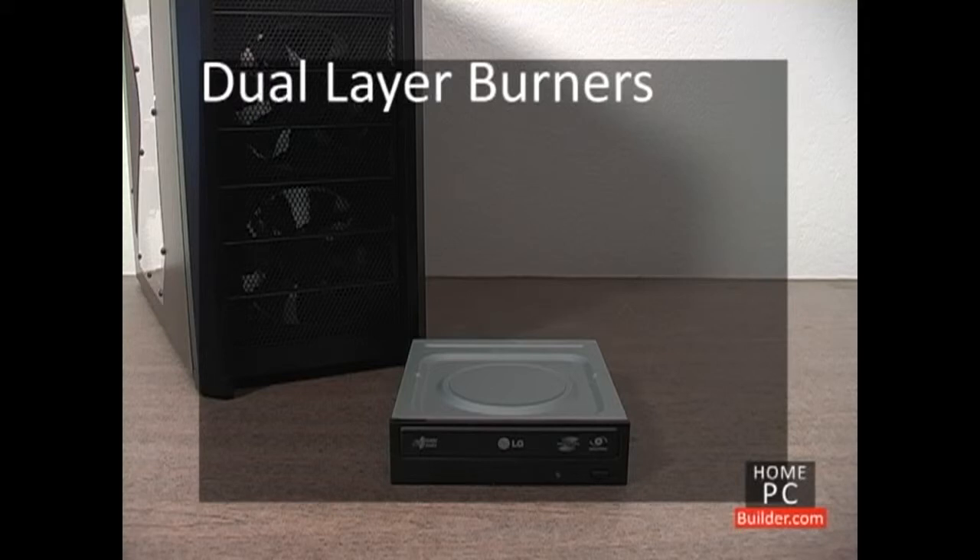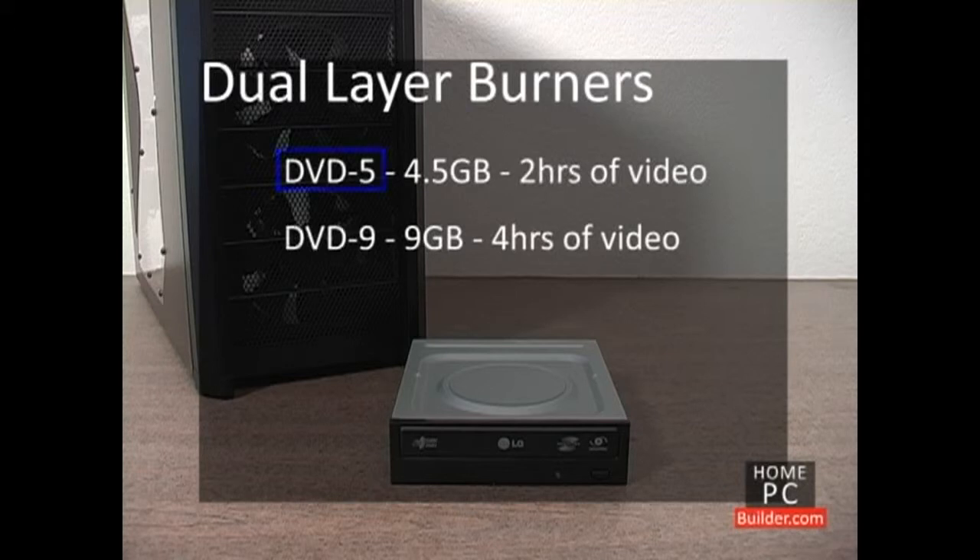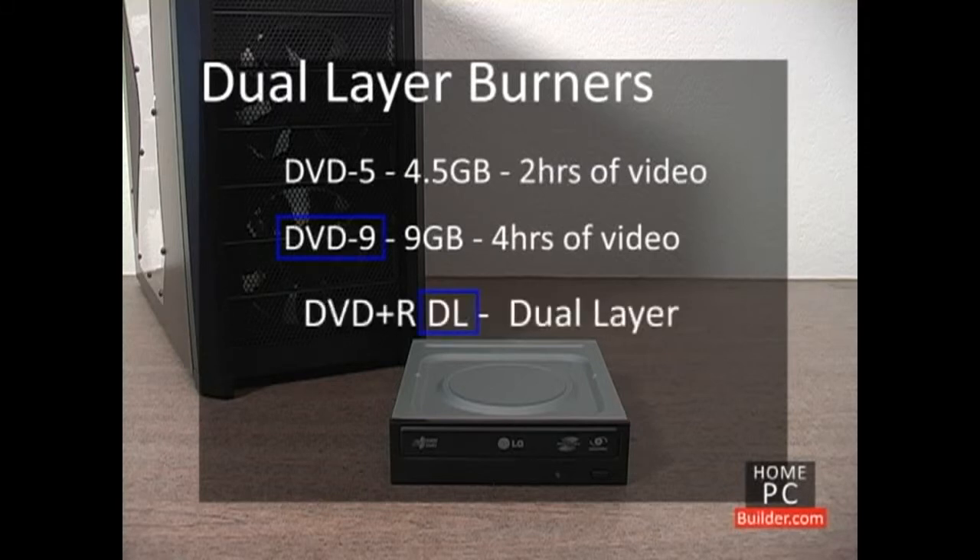DVDs come in two capacities: DVD 5, which can hold 4.5 GB of data or just over 2 hours of video, and DVD 9, with a capacity of 9 GB and can hold over 4 hours of video. Most of the blank DVDs you'll find in stores are DVD 5s and can be written to by any standard DVD burner. If you want to also write to DVD 9 blank discs, look for dual-layer or DL support in your DVD burner.